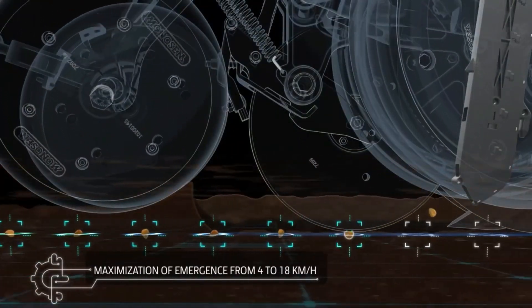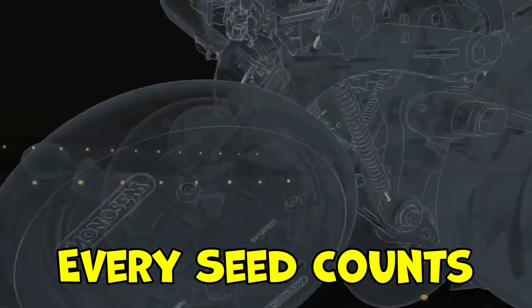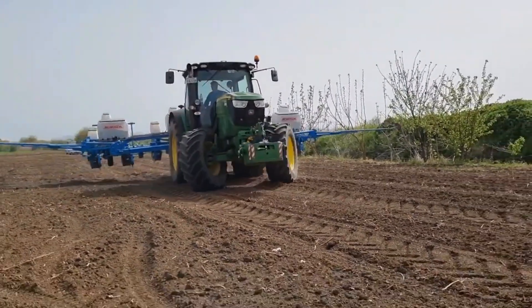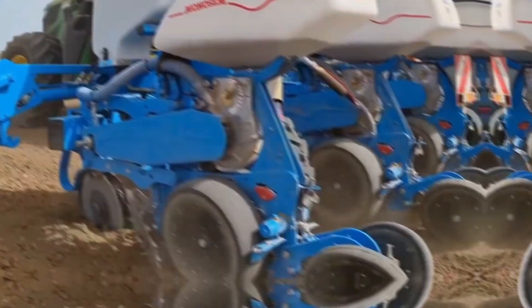The Monosem NG Plus 4 Planter embodies Monosem's philosophy of 'every seed counts,' ensuring that every seed is given the best chance to reach its full yield potential, making it an excellent choice for farmers seeking efficiency and precision in their planting operations.